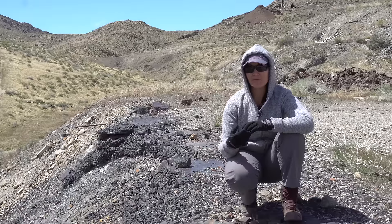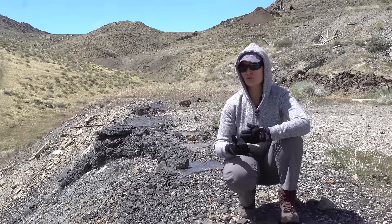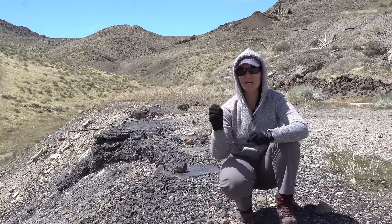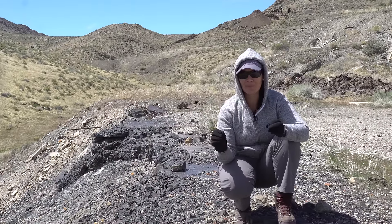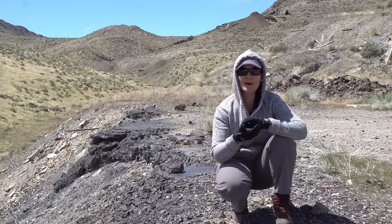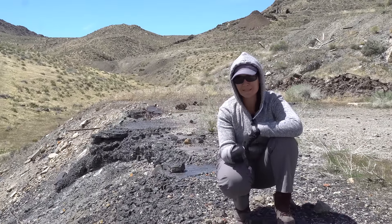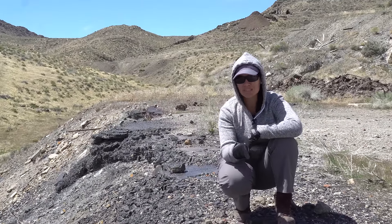Is this slag completely worthless? Don't toss it out too soon — the process of processing gold has changed dramatically over the years. When the miners were out here they were getting the crème de la crème of the metals, and that went into the dore bars and was shipped out for final processing. But I bet if you processed some of this slag you would still be able to find gold.